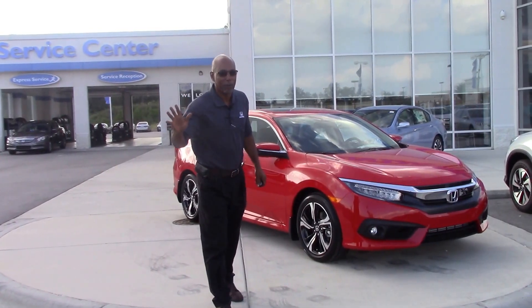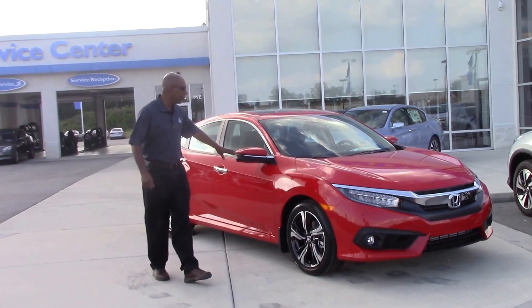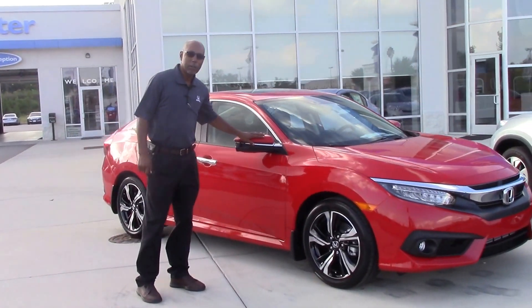Hello, this is Tim Watson with Honda Roanoke Rapids. I just want to take a moment to show you this vehicle here. This is a 2016 Honda Civic Touring.